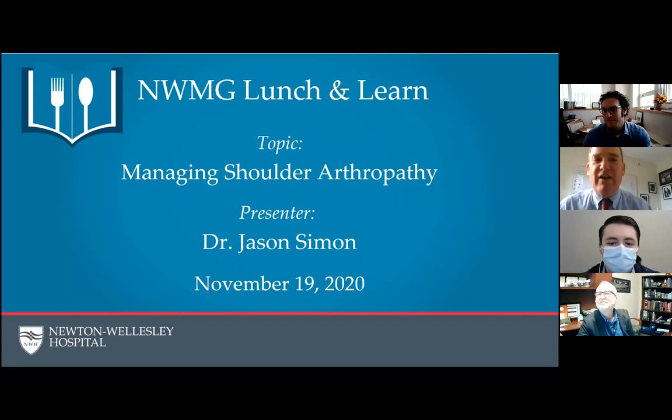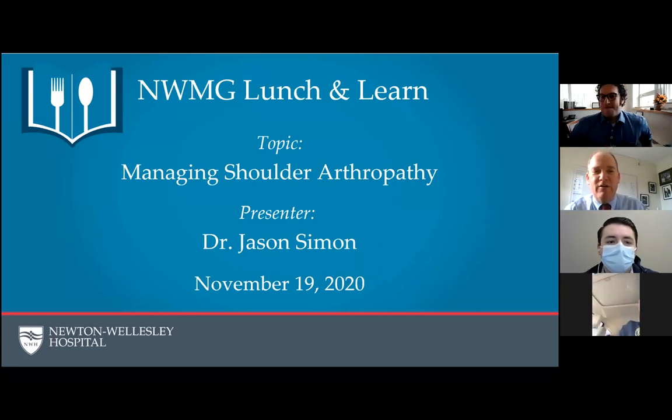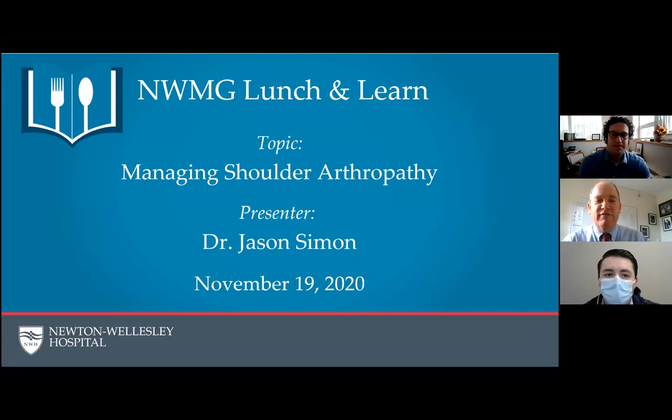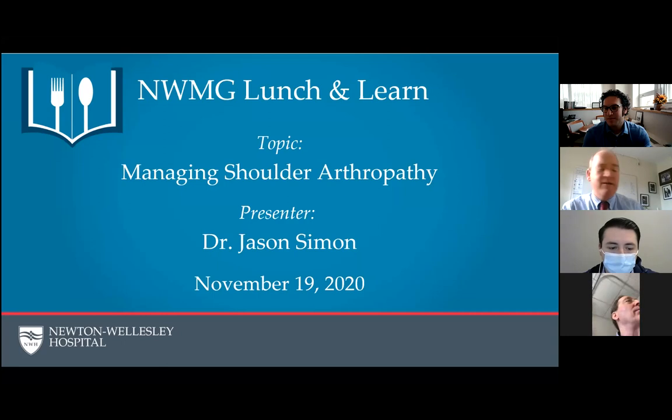Hi everyone, it's 12:30. We're going to get started. It's John Snyder here, another edition of Newton Wellesley Medical Group Lunch and Learn. Welcome, thanks for coming. Feel free to have your camera on or off. We've got you muted — please stay on mute so it doesn't interfere with the talk. Today we're really happy to have Dr. Jay Simon here, one of our premier orthopedic surgeons, who's going to be talking to us about managing shoulder arthropathy.